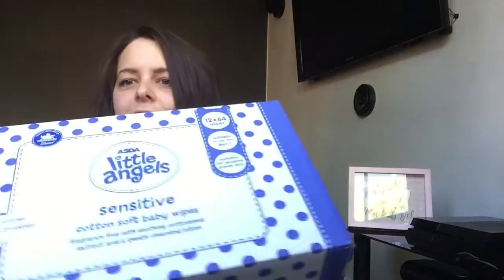The first item I'm going to show you is the heaviest, so I want to get this out of the way. It is the Little Angels box of baby wipes. I really like the mummy ones and we've already got a big box of them, but I saw these and they were really cheap — six pounds, so 50p a pack. I like these wipes so I thought I'd pick them up.